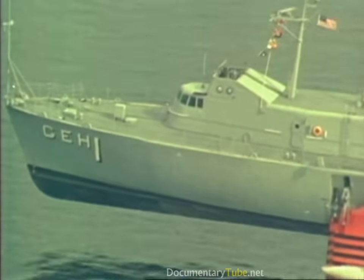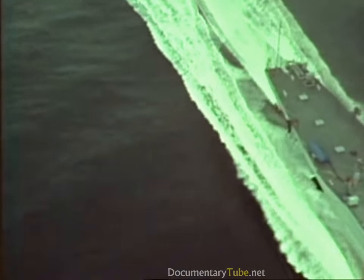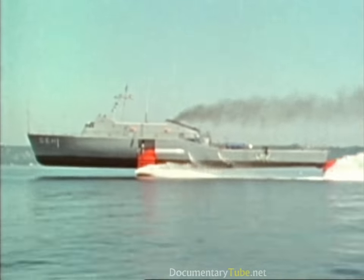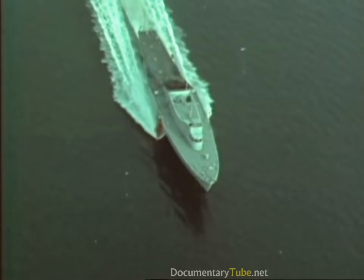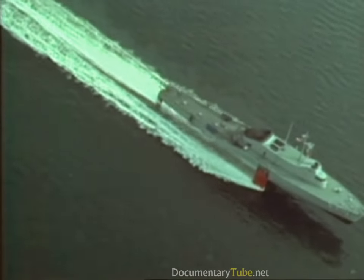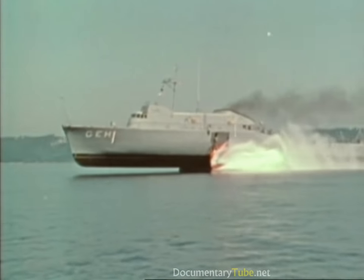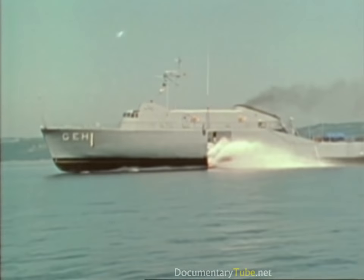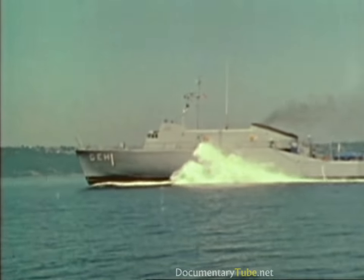Plainview, the Navy's fourth hydrofoil, was built to evaluate the potential of large, ocean-going hydrofoils. Designed by Grumman, she was built by the Lockheed Shipbuilding Company. At 212 feet long, 40 feet wide, and 320 tons, she is currently the largest hydrofoil in the world. Plainview has the conventional or airplane foil configuration. Thrust comes from two four-bladed propellers made of titanium — the highest speed props now in the Navy.